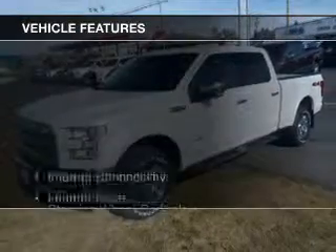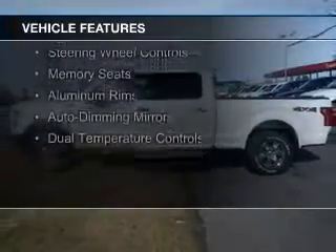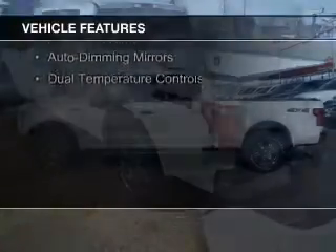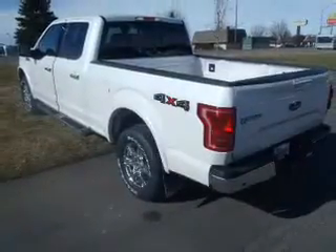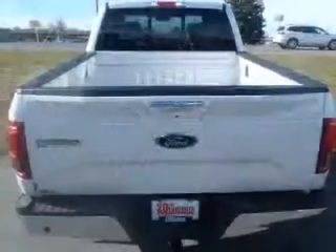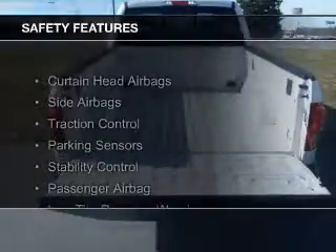The features include internet connectivity, leather seats, heated seats, Bluetooth connectivity, Sirius XM satellite radio, steering wheel controls, memory seats, aluminum rims, auto-dimming mirrors, and dual-temperature controls.